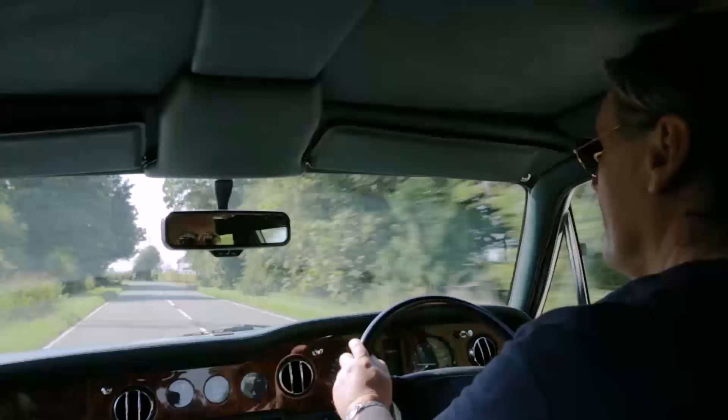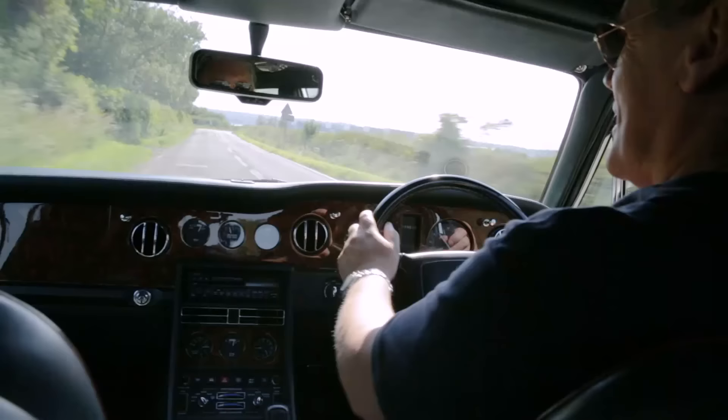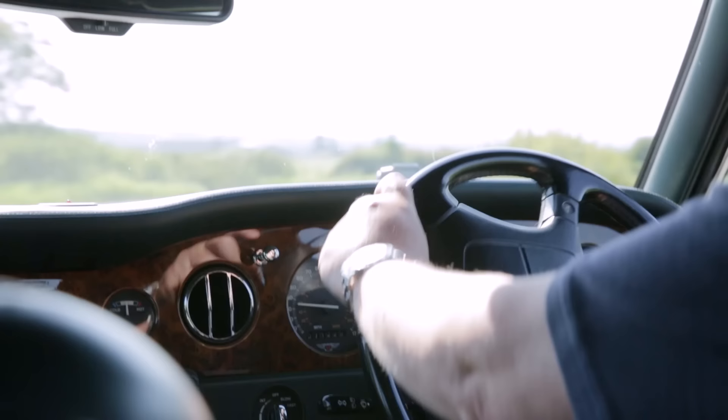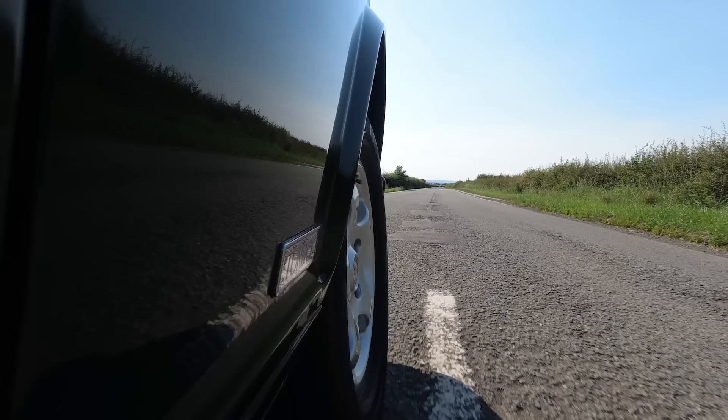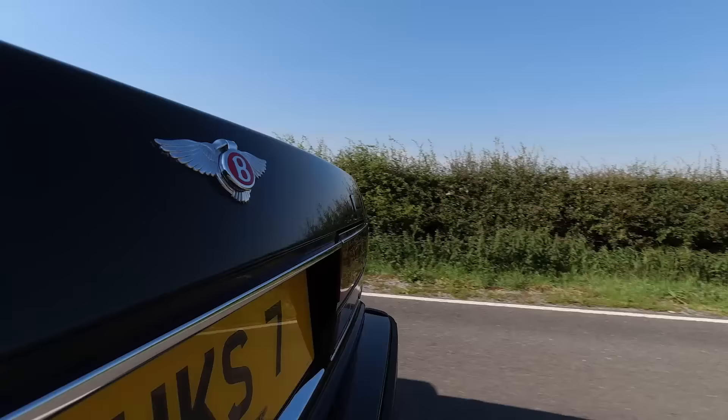It is such big fun to hustle such a big car around. You can chuck it around and if you really want to — don't try this at home — but you can actually get the back end out on it and just give it a bit of oversteer and opposite lock. Just great fun.